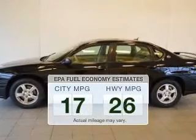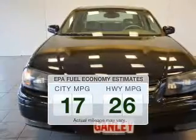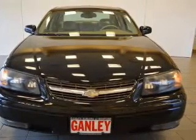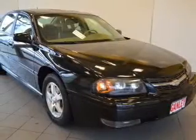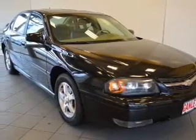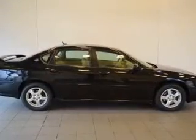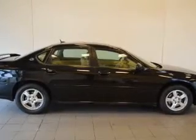Better gas mileage means better long-term driving, and this ride delivers with a great low fuel consumption rate. The powertrain includes front wheel drive with a reliable engine connected to a smooth shifting automatic transmission. Stand out from the crowd with premium wheels, and brake safely with the anti-lock braking system.